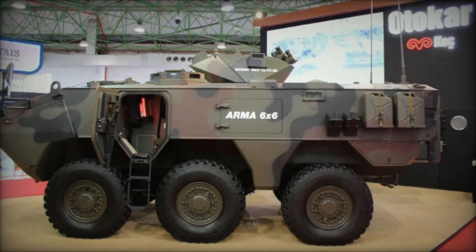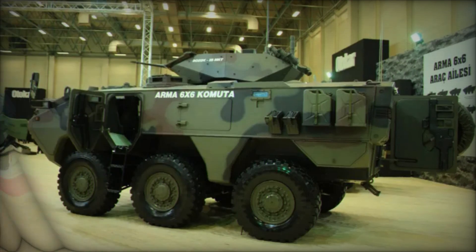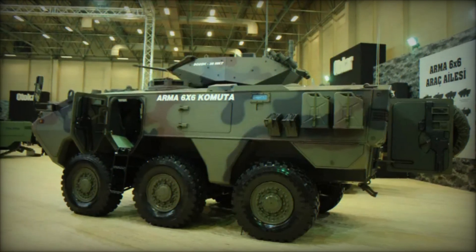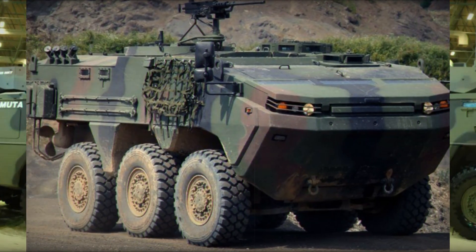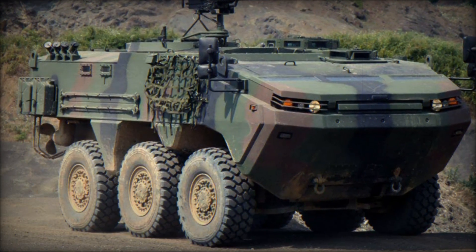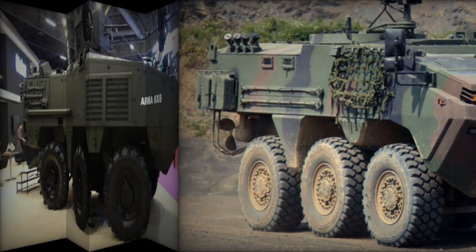All of these features make the ARMA 6x6 one of the most advanced vehicles in the world. Although developed by Turkish engineers, it can be used by military forces in different countries, adapted to their needs. This vehicle is a prime example of how armed forces can utilize cutting-edge technology to ensure the safety of their soldiers and successfully complete missions.